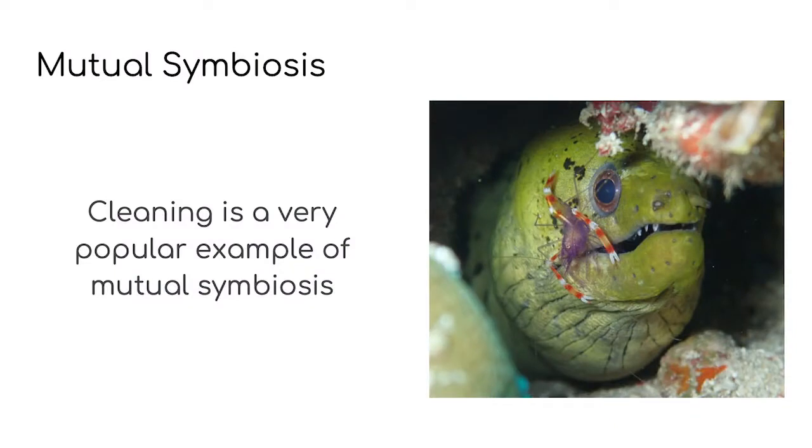Another form of mutual symbiosis can be seen at cleaning stations. There are so many examples of cleaning as a form of mutual friendship. In this picture you can see a moray eel — the big green creature — being cleaned by a little shrimp. The shrimp will have lots of different fish, including this eel, come to the hole that he lives in to be cleaned. The shrimp eats all the little parasites on their skin and gets a tasty meal; the fish gets nice and clean so they don't feel uncomfortable. Think about a dog with fleas, or maybe you've had head lice, also known as nits — doesn't feel very nice, does it?